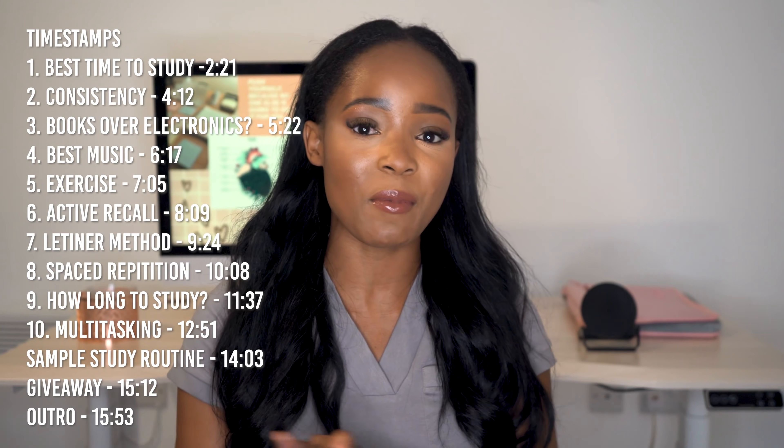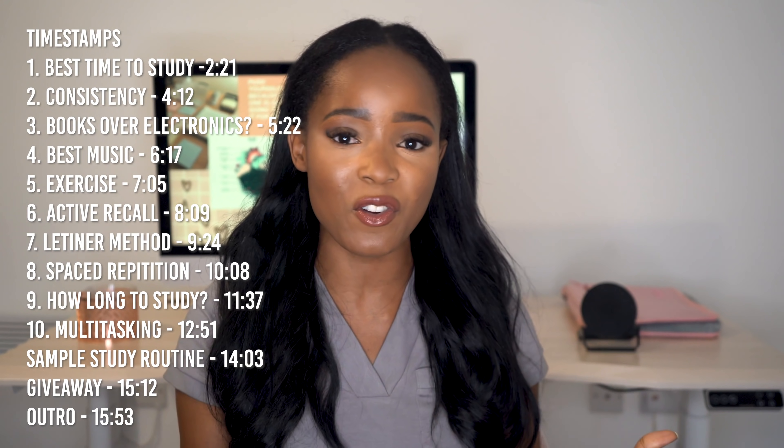At the end of this video I'm going to share a study routine I've created using these 10 tips. On top of that I'm also doing a giveaway with KenHub, which is a learning platform. If you're studying biology, histology, or anatomy, I'm giving two of you a free one-month premium subscription to KenHub so you can try it for yourself.